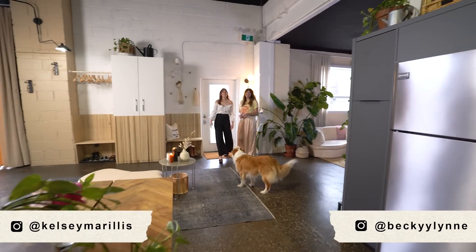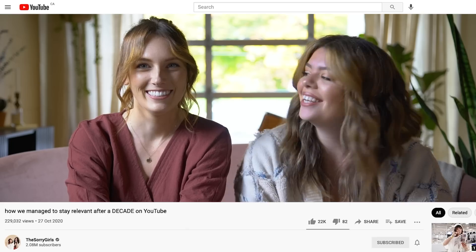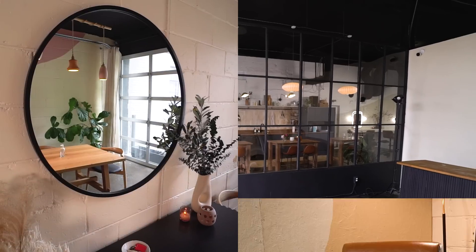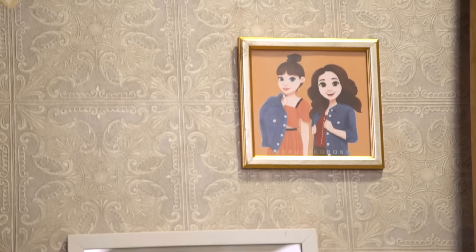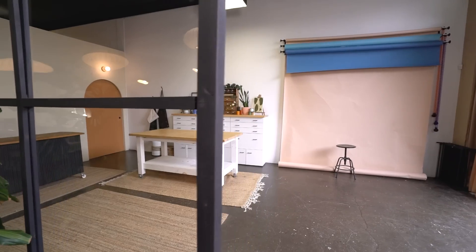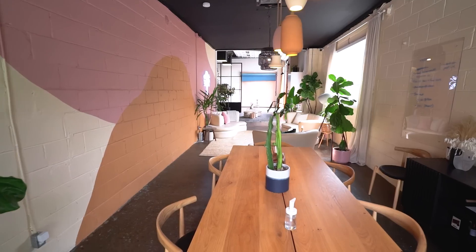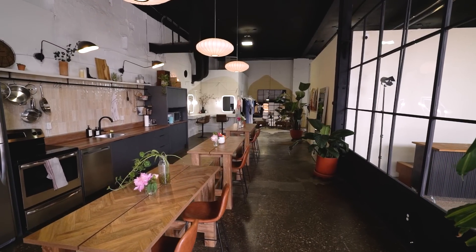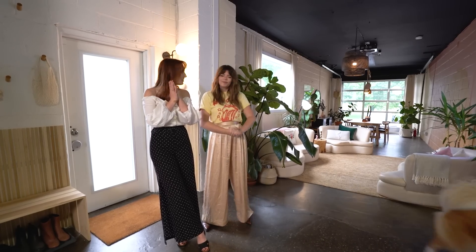Hello, my name is Kelsey. And my name is Becky. We are the Sorry Girls and welcome to our office. We are a design and DIY duo and we run all of our operations out of here. We film everything for our YouTube channel and produce all other content that we make out of this space. We are so excited to give you guys a tour today, so let's just jump on into it.